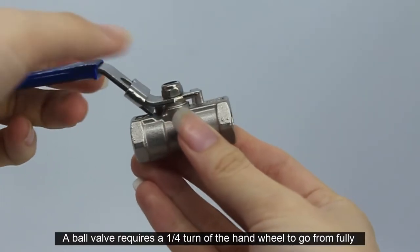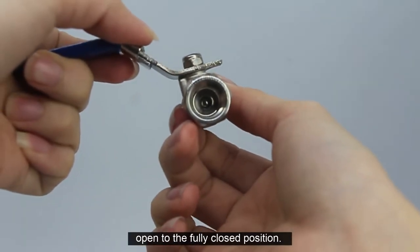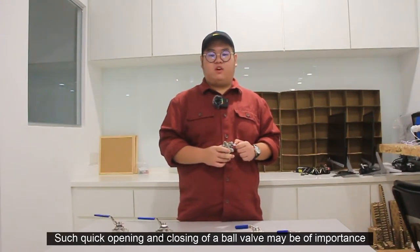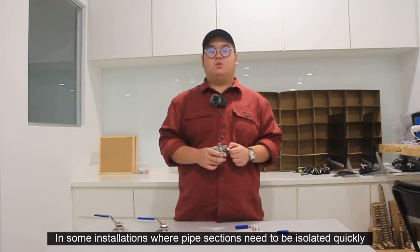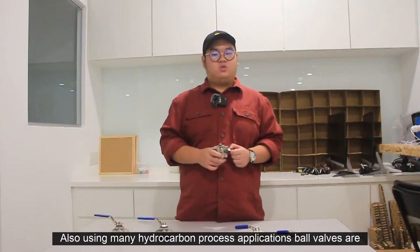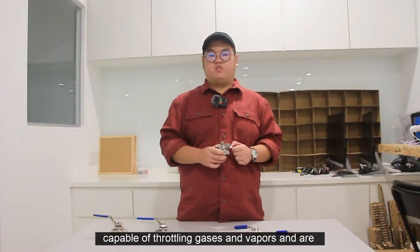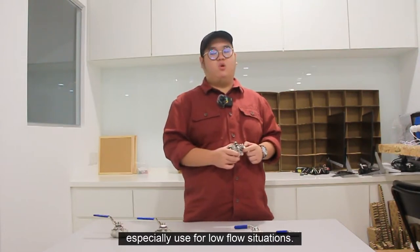A ball valve requires a one-quarter turn of the hand to go from fully open to the fully closed position. Such quick opening and closing may be of importance in some installations where pipe sections need to be isolated quickly in the event of an emergency. Also used in many hydrocarbon process applications, ball valves are capable of throttling gases and vapors and are especially used for low-flow situations.